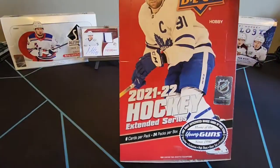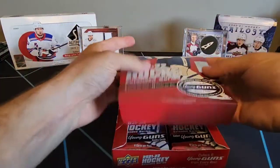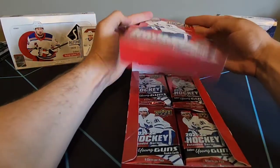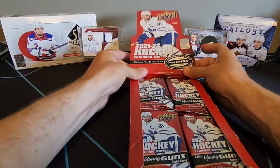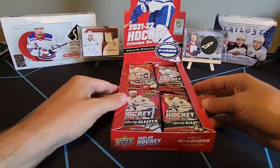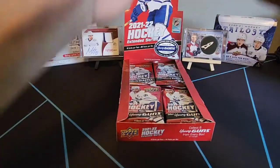I'm really excited for this product. I think this product is definitely better than last year's extended series. We're getting all the black diamond cards, update cards, FX cards, and trilogy cards. You're really getting everything in this box, this product. Alright, let's hop right into it.